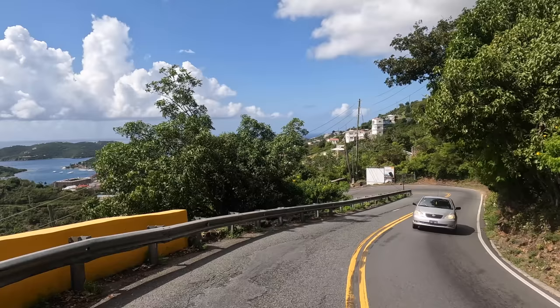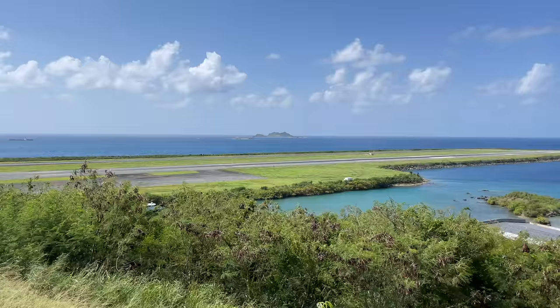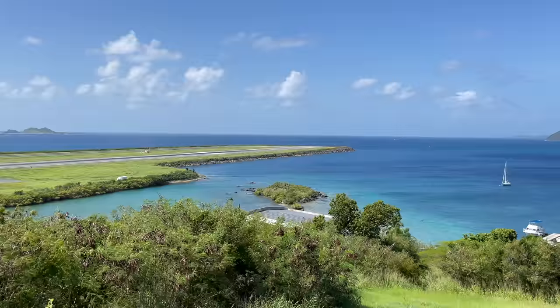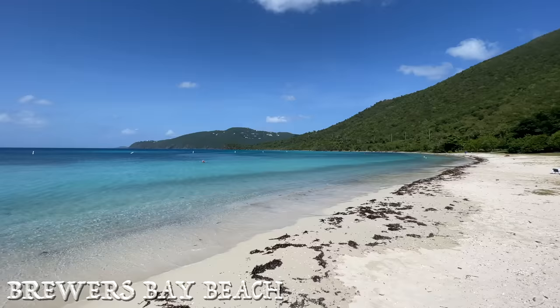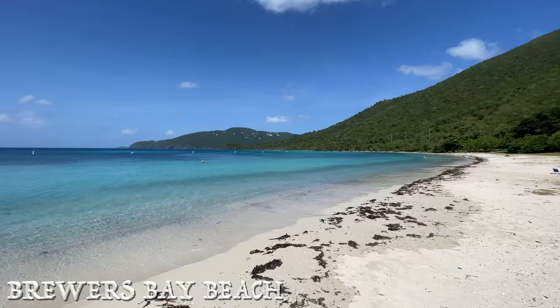Here we are on the west side of the island — this is Brewer's Bay. It's a beautiful blue-colored water right here with lots of boats. We're going to go take a dip here in Brewer's Bay.